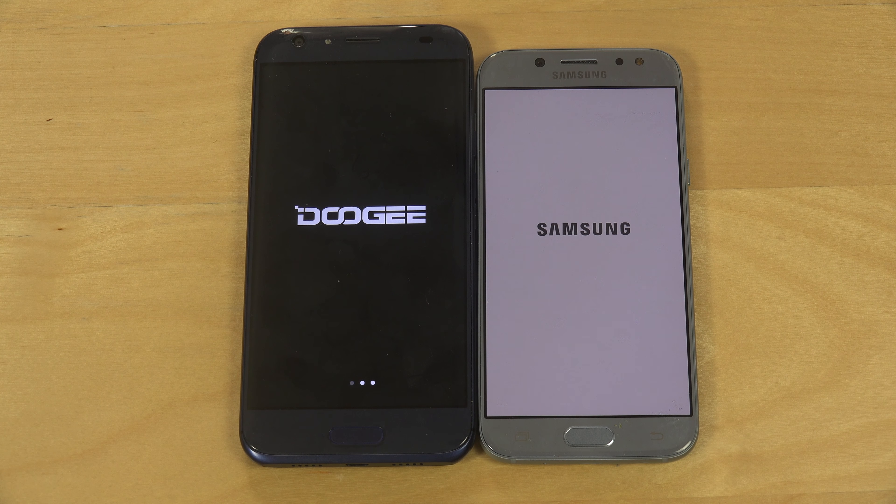You can see the dual lens camera over here. Let's start them up. The Doji phone is a little bit bigger in size.